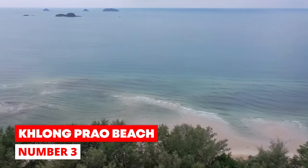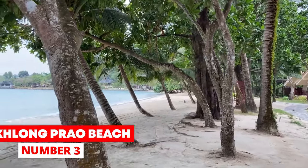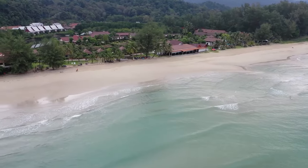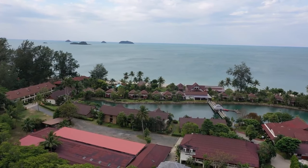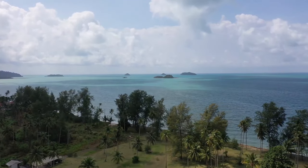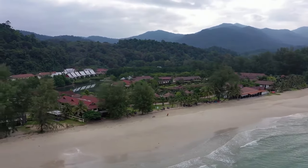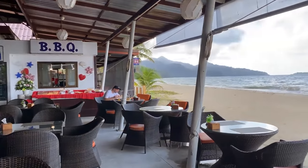Number 3: Klong Prao Beach. Klong Prao Beach is one of the most peaceful and quiet beaches on Koh Chang, and also one of the longest. It's famous because it's easy to get to and runs along the island's west coast, right in the middle of the busiest area with many restaurants, hotels, and shops nearby. A river estuary separates the northern and southern parts of the beach. It has very calm water so kids can swim there safely. At sunset, beachfront bars and restaurants set up tables outside and offer special dining.